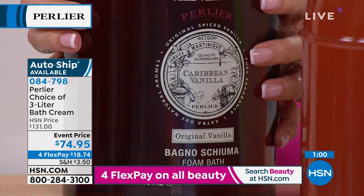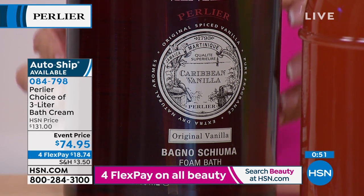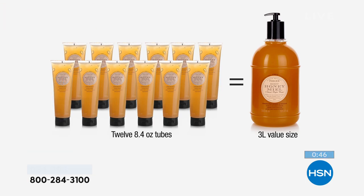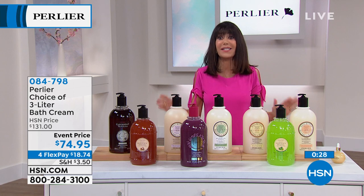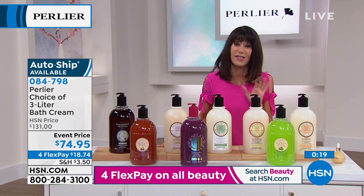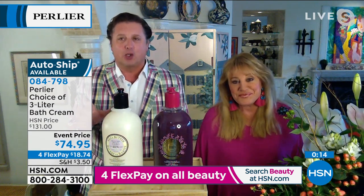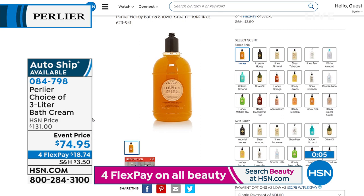Caribbean Vanilla — the most sultry, most sensual of all fragrances with notes of mystery — is gone. The race is on with about a minute remaining. Each three liter is equivalent to 12 of the 8.4-ounce tubes. These make the best gifts — people flip out when they see it and then when they use it, they're amazed at how their skin feels. If your favorite is sold out, go to HSN.com — we have over 20 total three-liter options, all available on AutoShip so you never run out. Your price today: only $74.95.